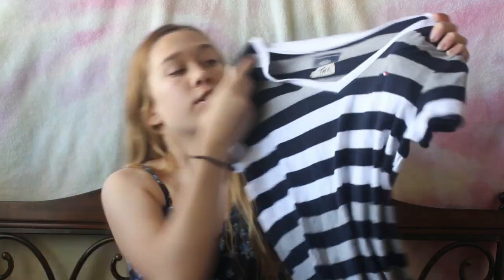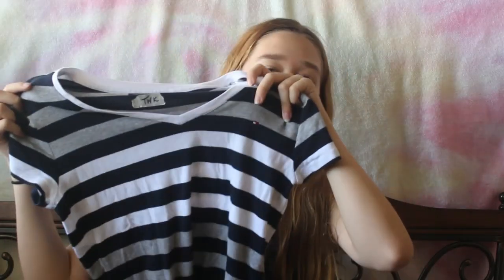This next shirt I honestly still don't know how I feel about — it's this striped Tommy Hilfiger shirt. It has the logo right there. I honestly really don't know how I feel about this — will I wear it, will I not? I kind of just picked it up because, why not? That's my motto. But we're gonna try and make it work.